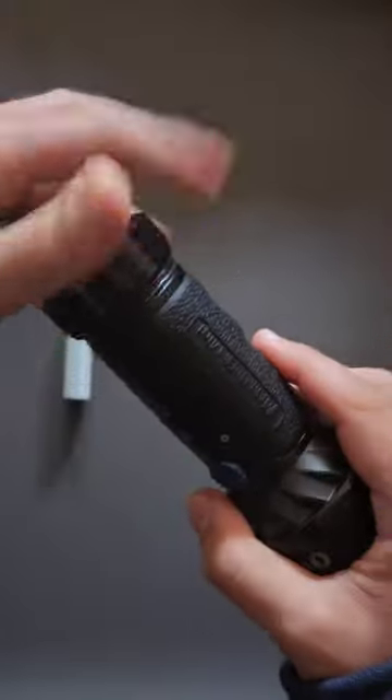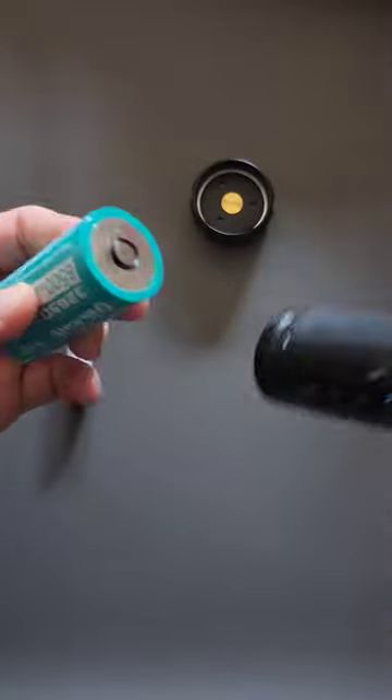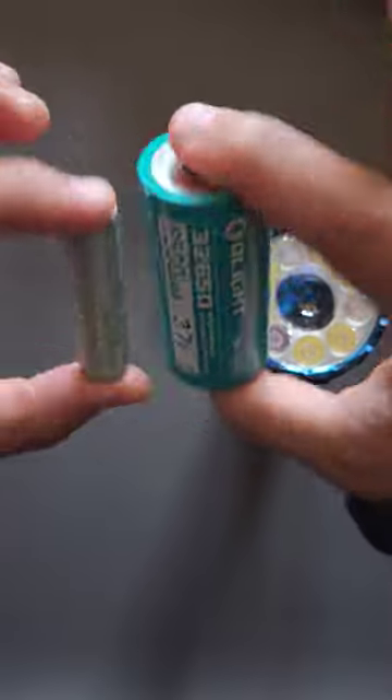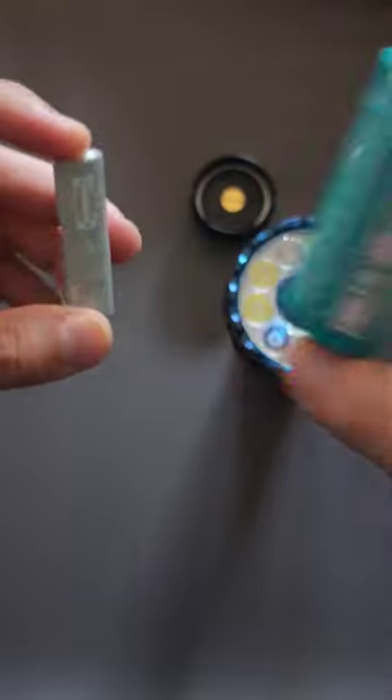And just to give you an idea of how not mini this is — that's the battery, and this is a AA. What do you think?